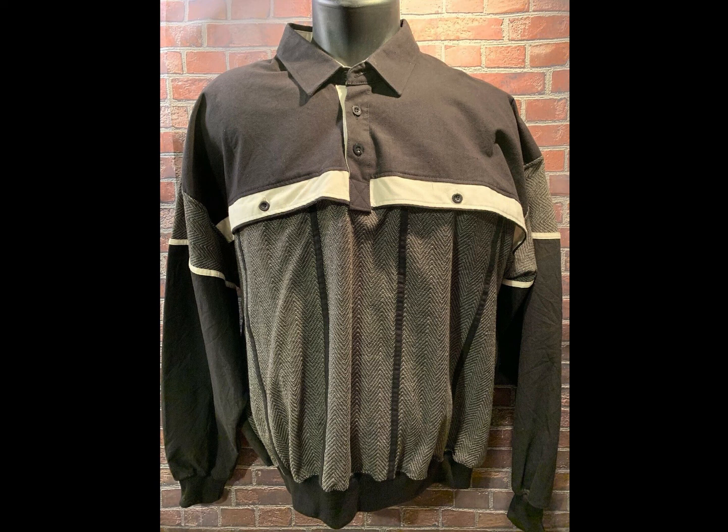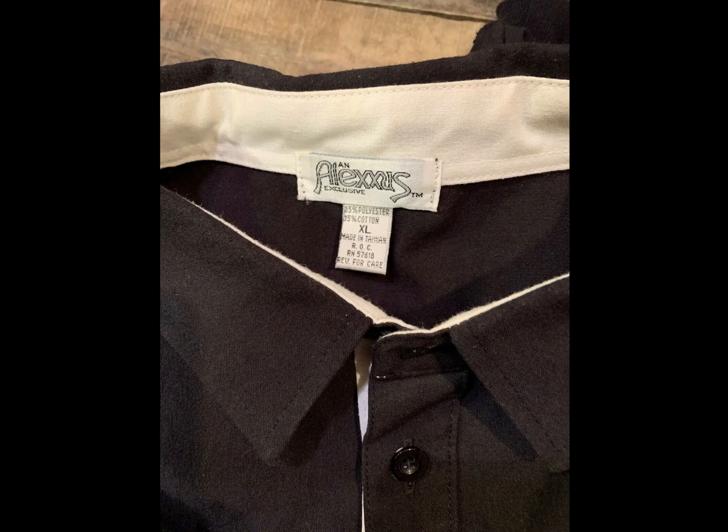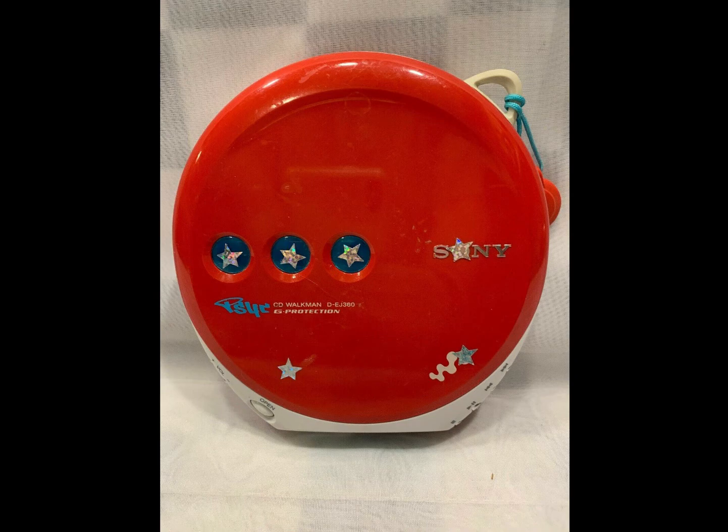We'll start here with the Vintage Alexis brand button collar shirt. So this was actually featured in one of my episode videos — I believe this was in the last Utopia video. I took an offer for $12 on it; I had it up for $19. I paid cents for it, like $0.45. So I went ahead and just took the offer to move it quick.